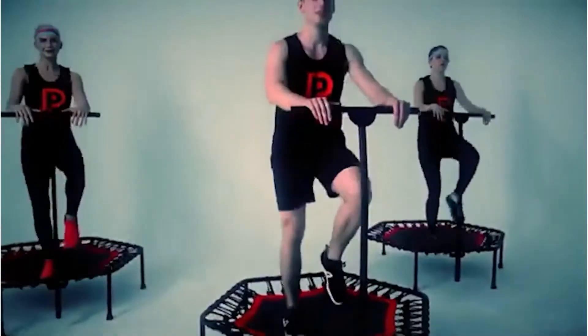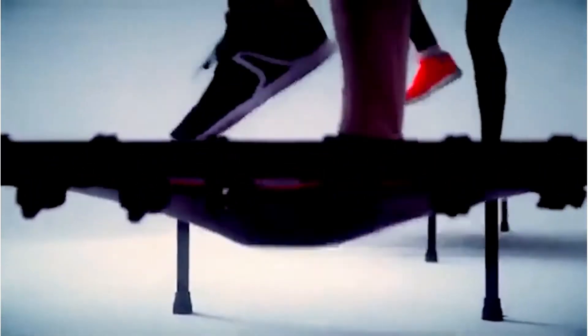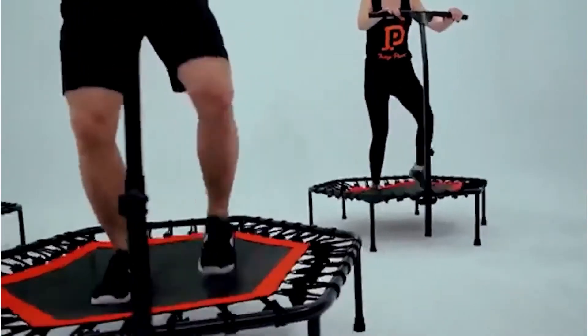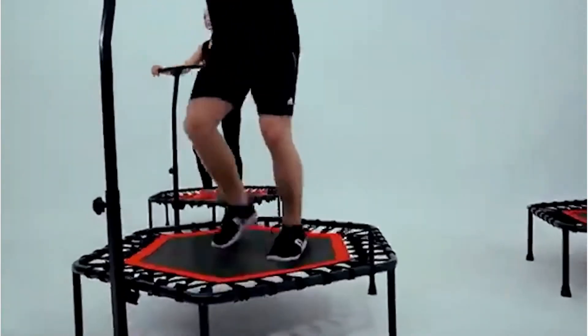This ultra-robust trampoline has 32 springs with a rounded and secure triangular shape, so it offers enough support for up to 100 kilos. The fabric of this trampoline is sturdy and it's designed with eight stitches to help carry the weight evenly.